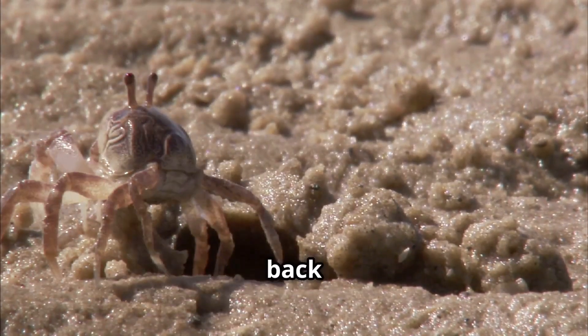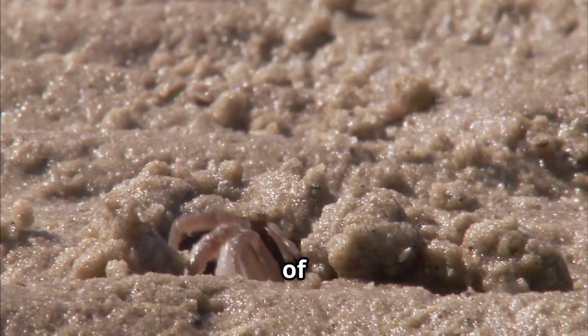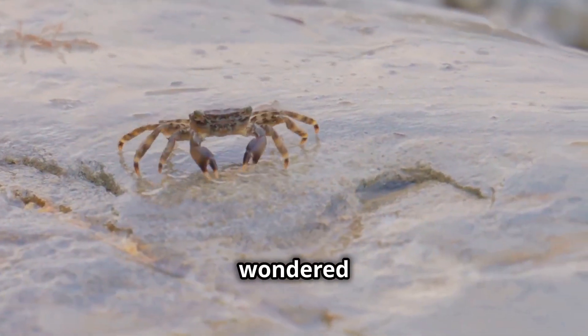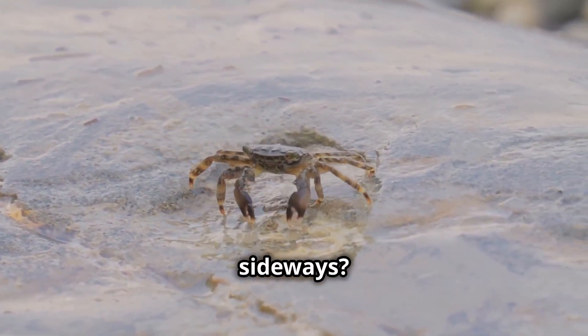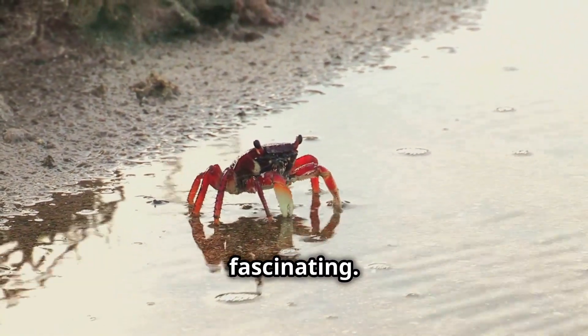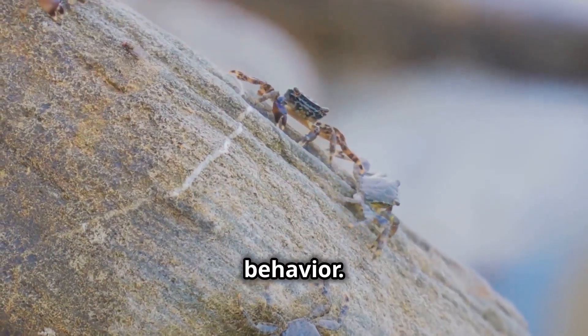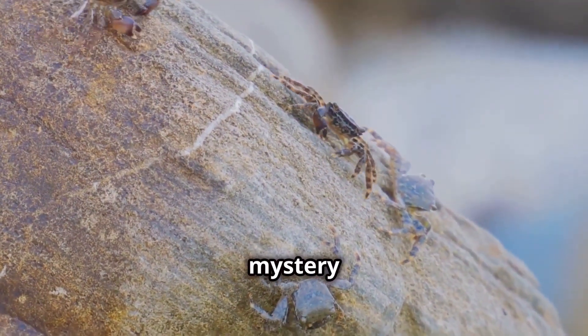Hey curious minds! Welcome back to another episode from Simply Awesome Planet where we dive into the wonders of the natural world. Ever wondered why crabs walk sideways? It's one of those quirky behaviors that make these crustaceans so fascinating. You're about to get the inside scoop on this quirky crustacean behavior. Let's unravel the mystery together.